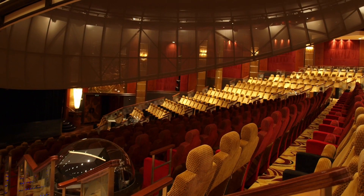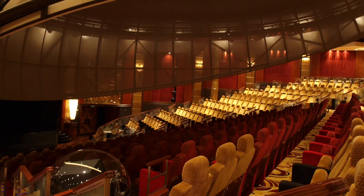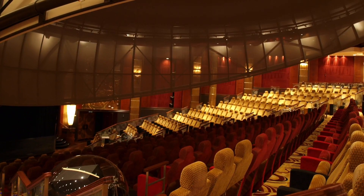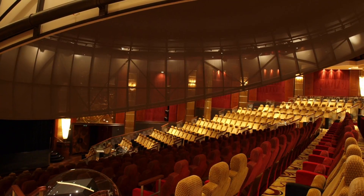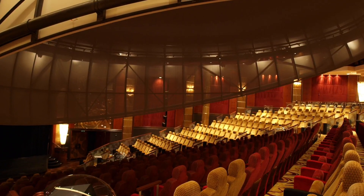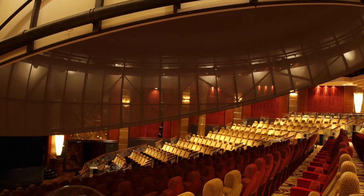Let's first look at the planetarium. The Queen Mary II has the first seagoing planetarium on board a passenger ship. The planetarium is called Illuminations, and it's located at the front end of the ship, in front of the Royal Court Theatre. This means that the Queen Mary II has two unique showroom lounges and entertainment venues.